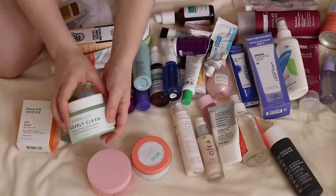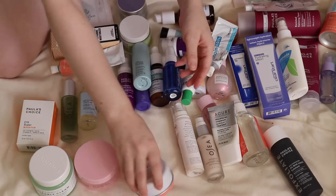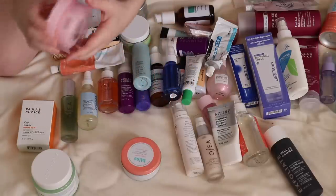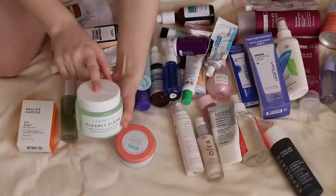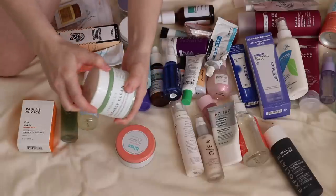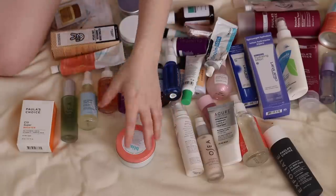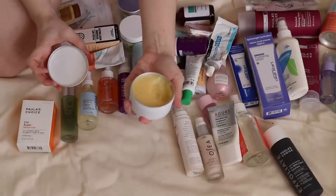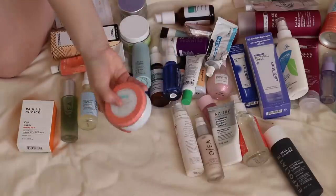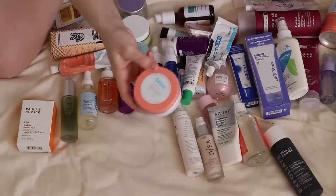I have three cleansing balms — the Pharmacy Clearly Clean, the Versed Day Dissolve, and the Bliss Mighty Biome. The Versed one is completely unopened so I'll pass that on. The one I've been using is the Pharmacy Clearly Clean, about two-thirds full — that should get me through the next month and will probably be the one I pack. The Bliss Mighty Biome I really don't like — it's super waxy and very hard to rinse off — so I'll pass that on too.